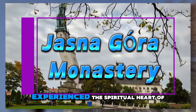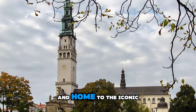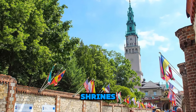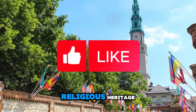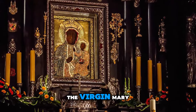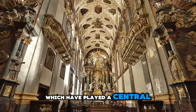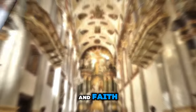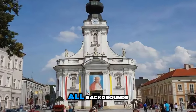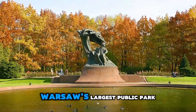Jasna Grau Monastery. Experience the spiritual heart of Poland at Jasna Grau Monastery, a revered pilgrimage site and home to the iconic Black Madonna icon. Explore the historic complex, which includes chapels, shrines, and museums dedicated to Poland's religious heritage. Attend mass or join pilgrims in prayer and reflection as you pay homage to the Virgin Mary and seek her intercession. Discover the monastery's rich history and traditions, which have played a central role in shaping Poland's national identity and faith. Jasna Grau Monastery is a place of devotion, inspiration, and pilgrimage for people of all backgrounds.